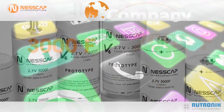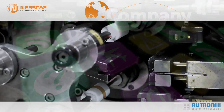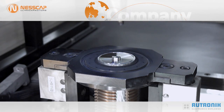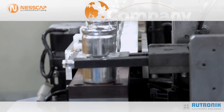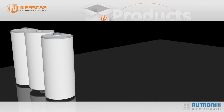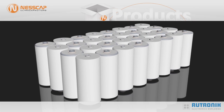Nescap's technology and its products are designed into numerous applications and are all produced in their own high volume factory. Ultracapacitors can be used at higher voltages by connecting the cells in series. Besides individual cells, Nescap also produces a wide array of modules.